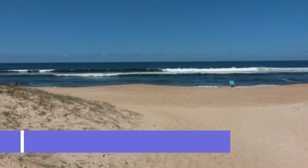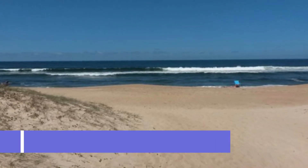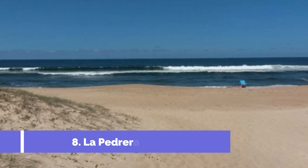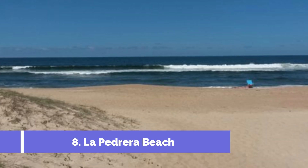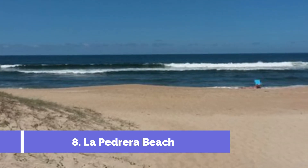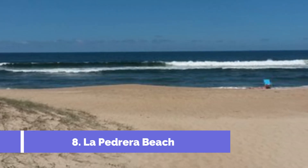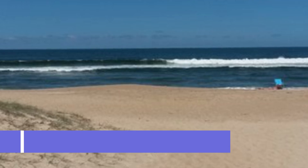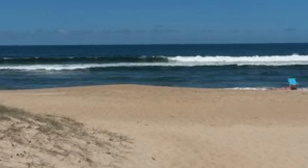Number 8: La Pedrera Beach. La Pedrera Beach is one of the top attractions in La Paloma, Uruguay. Located on the country's eastern coast, this charming beach town offers a unique blend of relaxation and adventure to its visitors. One of the main highlights of La Pedrera Beach is its picturesque coastline, with its golden sandy beaches stretching for miles, providing the perfect setting for sunbathing and enjoying the crystal clear waters of the South Atlantic Ocean.